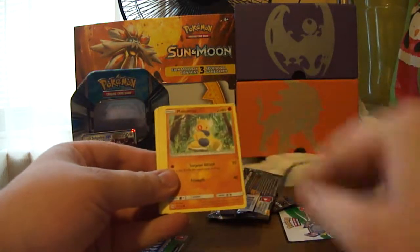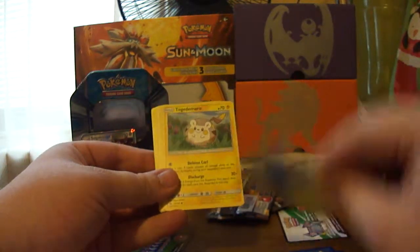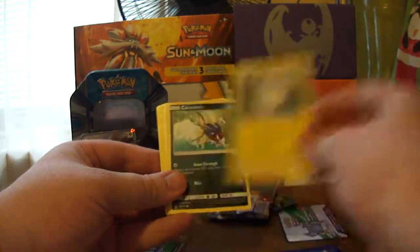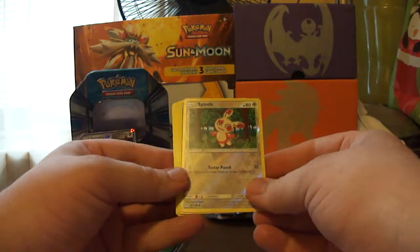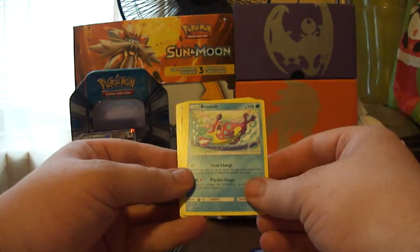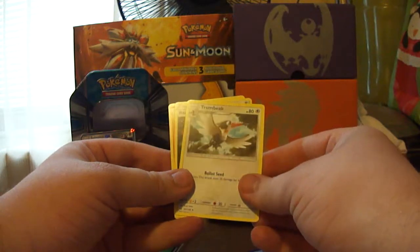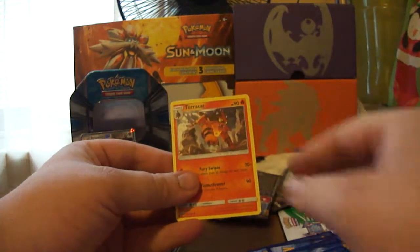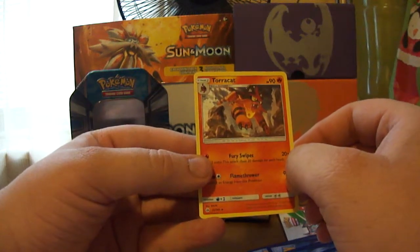We've got a Caterpie, a Makuhita, Chinchou, Togedemaru, Carvanha, a Spinda Reverse Rare, a Bruxish Regular Rare, Fire Energy, Trumbeak, Rainbow Energy, and Torracat — I really like that one. Second evolution Litten.